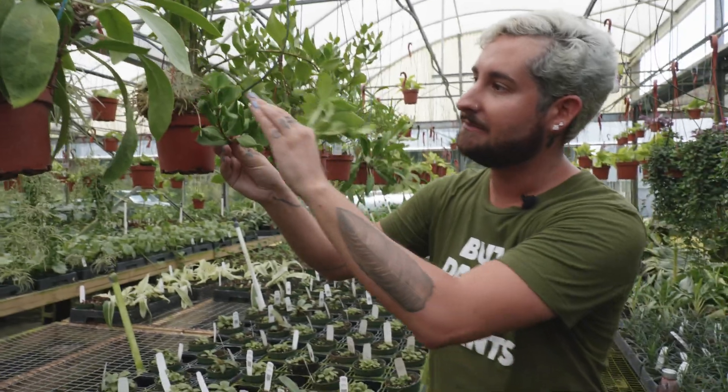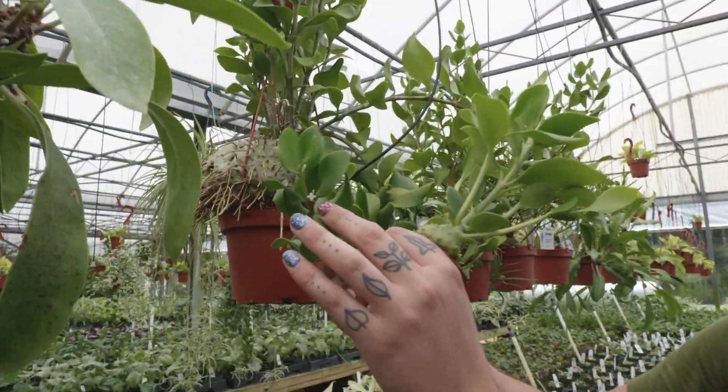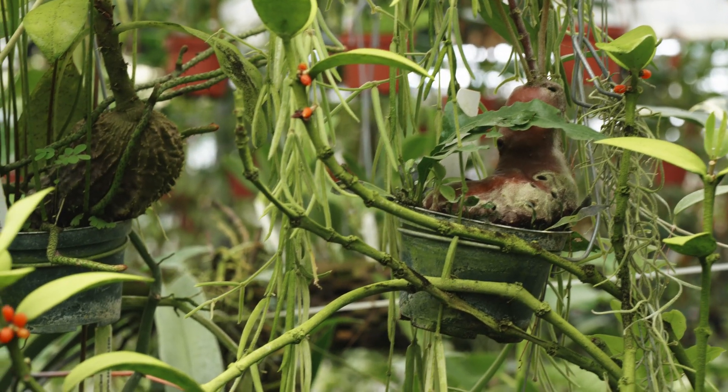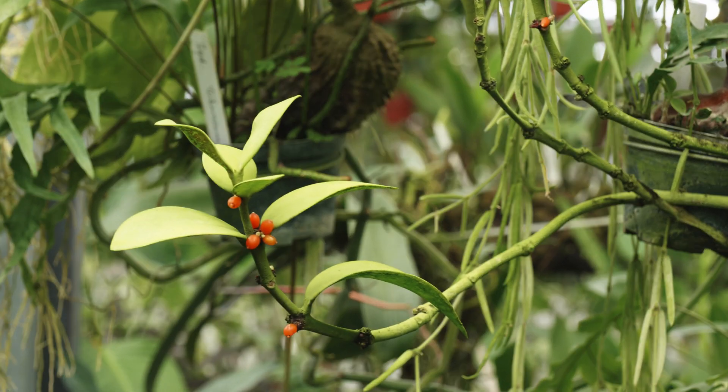Also, being flowering plants, they will flower, and these flowers are also the cutest little things. Literally everything about these plants is so cool.